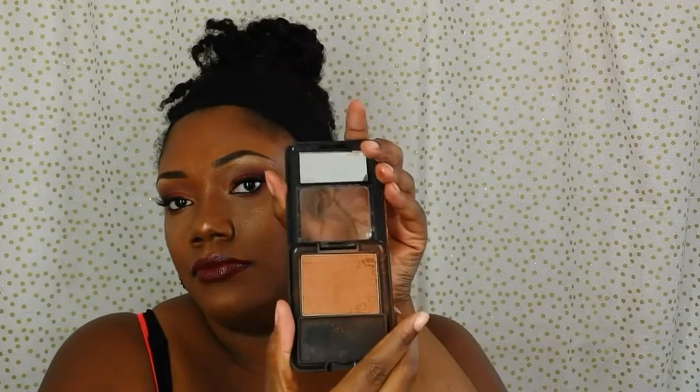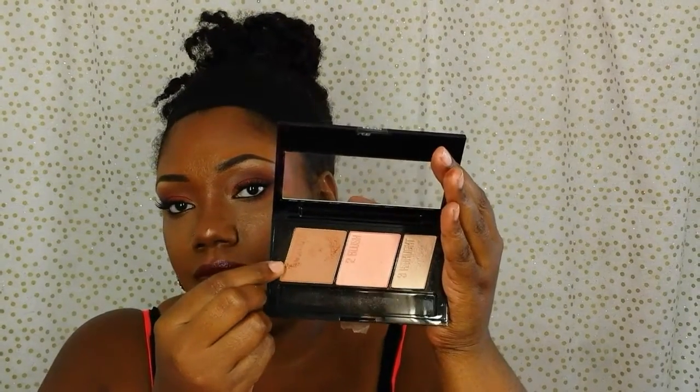To set my face I used the Black Radiance Cafe Pressed Powder. For contouring I used the Maybelline New York Master Contour by Face Studio in the medium to deep contour color.